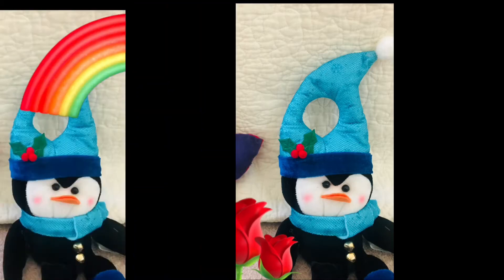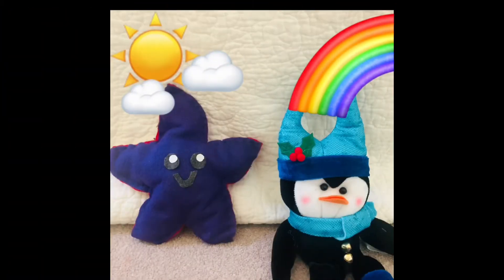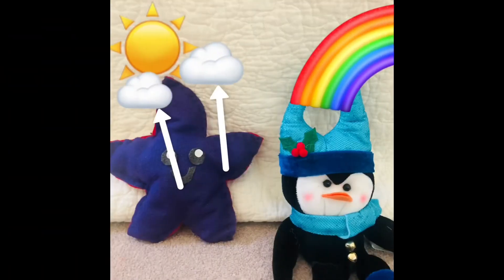They are pink. Look at the beautiful sky above us. There is a sun, two clouds, and a rainbow. Let's figure out the colors of each of these. What color are the clouds? They are white. The color of these clouds are white.